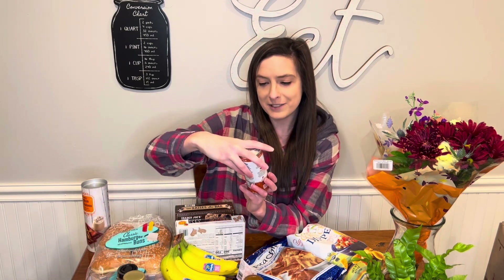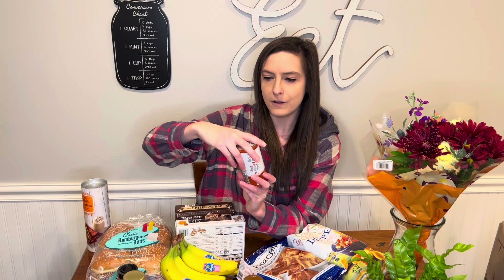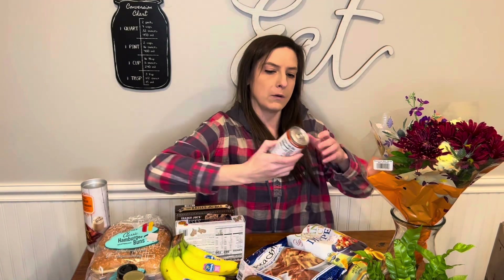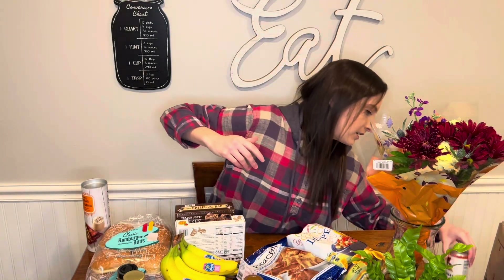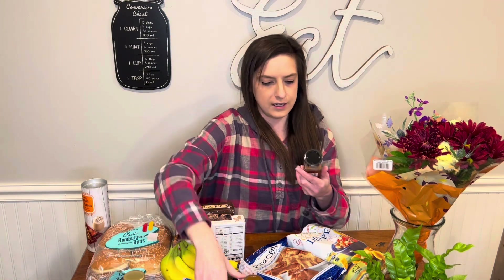This is a pumpkin spice latte. It's been out for a while but they haven't had it at my store. It's in the refrigerated section and it was the first thing I saw when I walked in. I should have got two of them — I'm super excited to try it and I know my boyfriend likes it too.